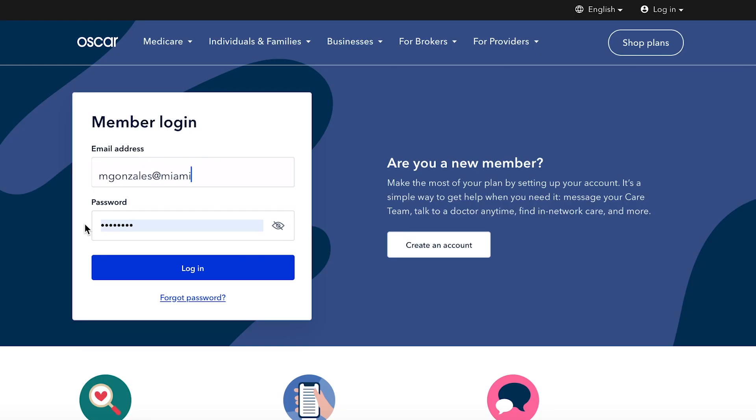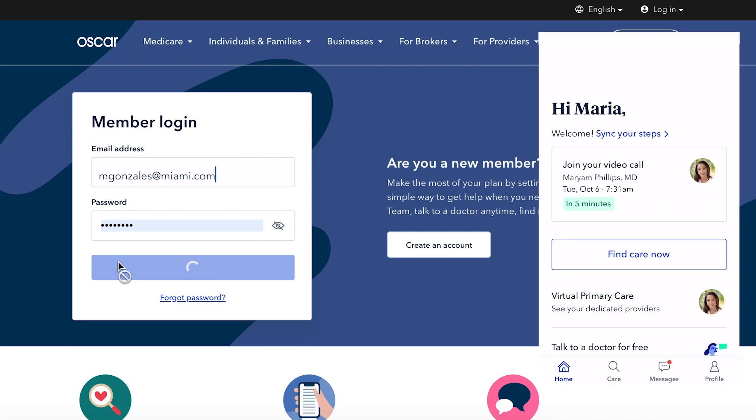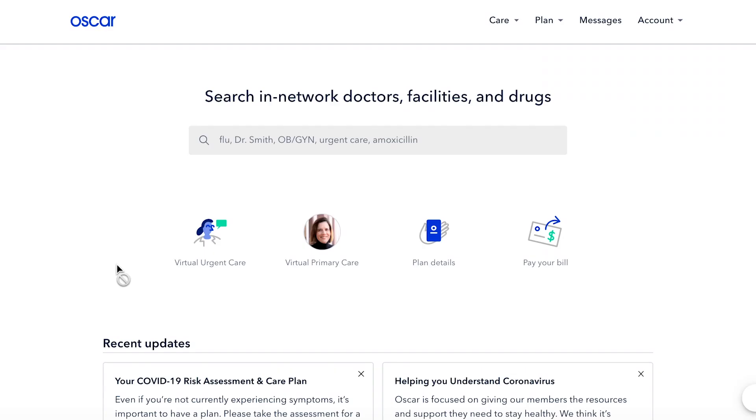First, log into your account with your username and password either in the mobile app or on HiOscar.com.